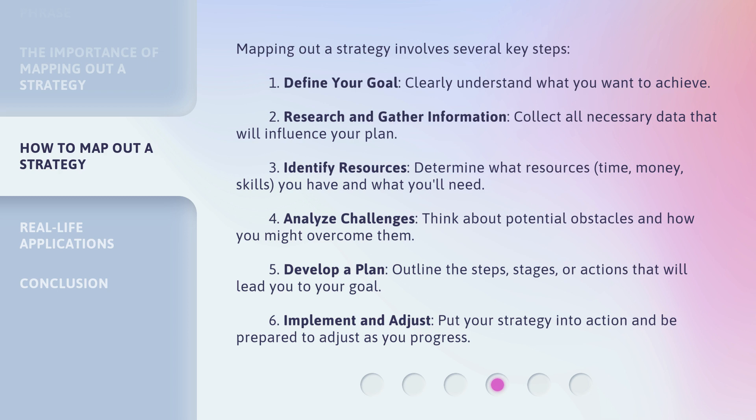Fifth, develop a plan: outline the steps, stages, or actions that will lead you to your goal. Sixth, implement and adjust: put your strategy into action and be prepared to adjust as you progress.